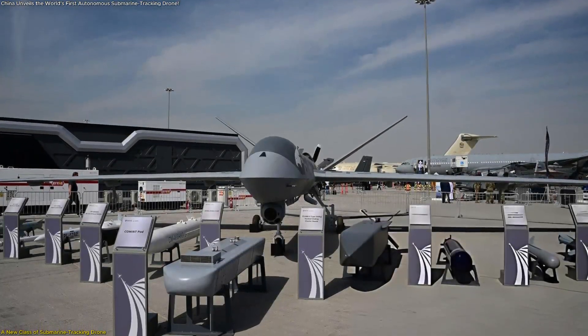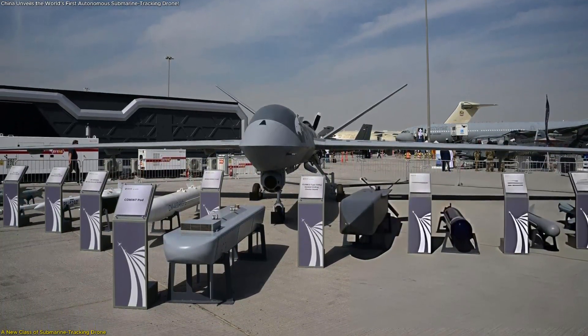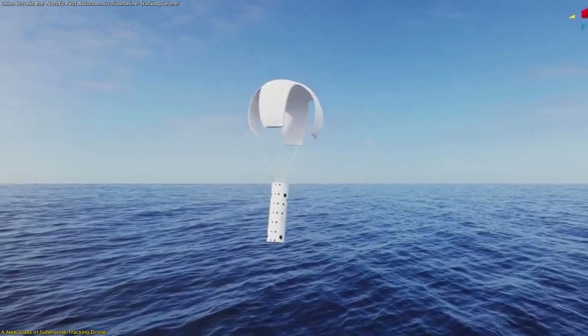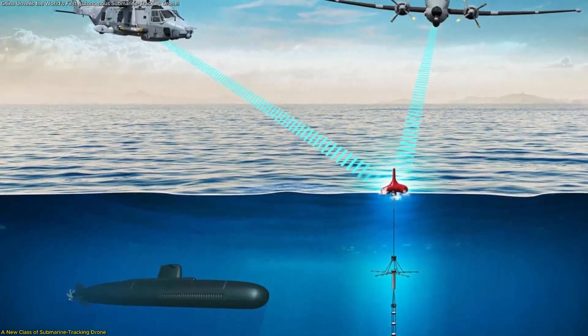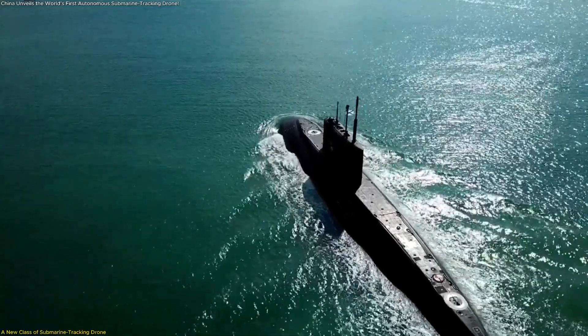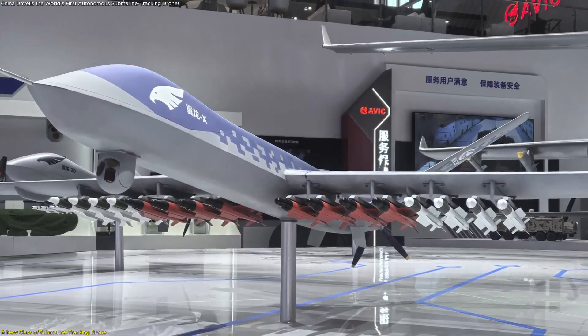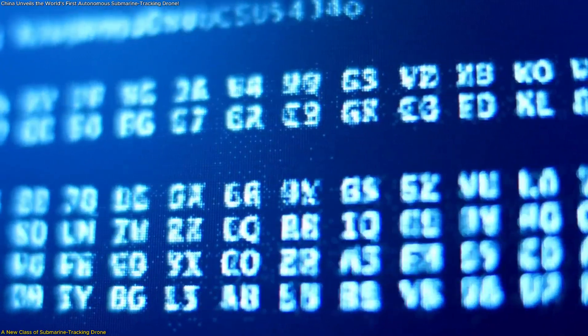One of the most significant capabilities highlighted in the reveal is the drone's ability to deploy sonobuoys. These compact floating sensors are traditionally released only from large, crewed aircraft because they require trained operators to manage the acoustic data they collect. Sonobuoys pick up underwater sounds, capturing patterns and frequencies that can indicate submarine movement or other deep ocean activity. The Wing Long X takes this a step further by not only releasing the sensors, but also receiving and processing their data autonomously.